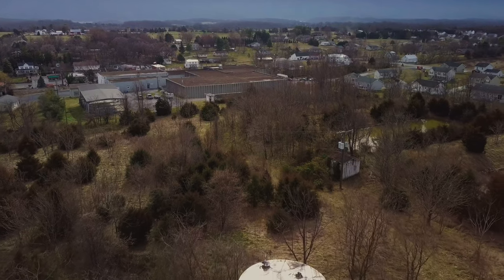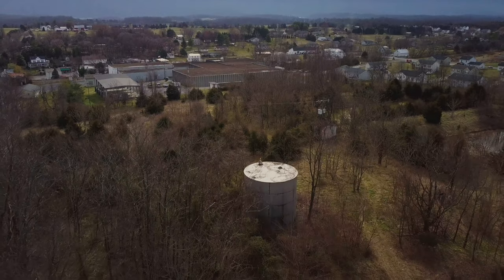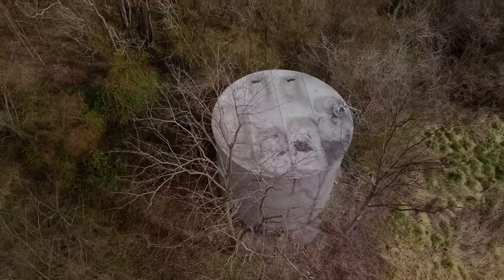One of the most exciting challenges we had during the process was the water. To figure that out, we made a separate line all the way from the well over on the other side of the property, got it all the way over here, and had to put a booster pump system on it for it to work. Then we ran it through a complete filtration system so that when it dumps into the river it's completely environmentally friendly.